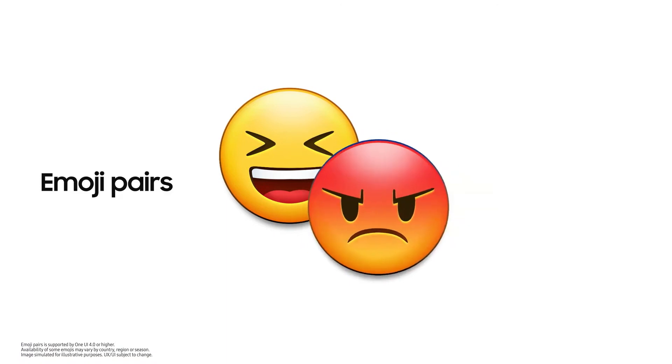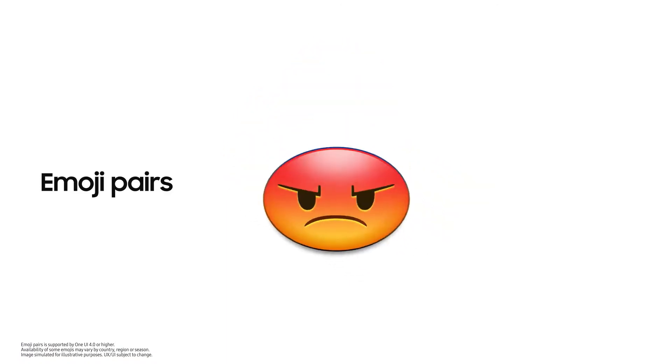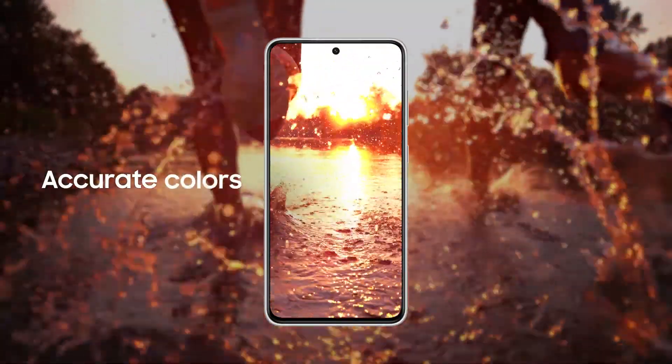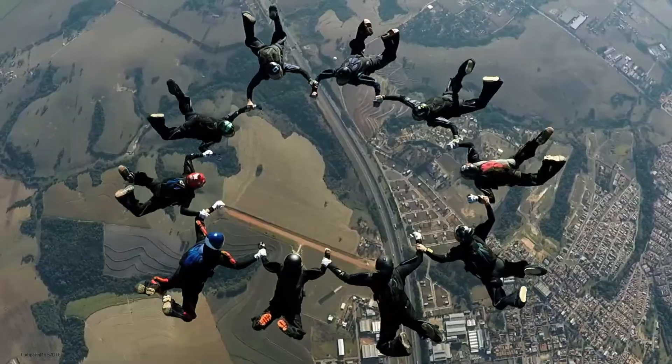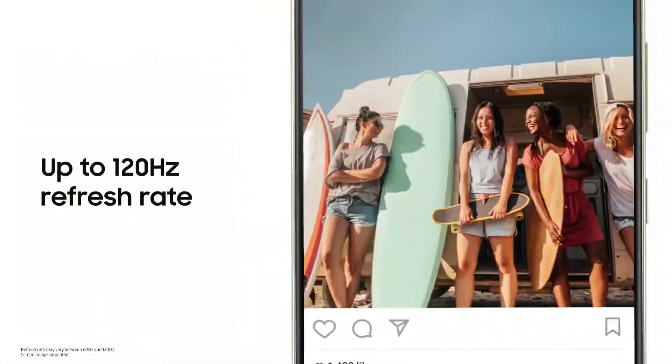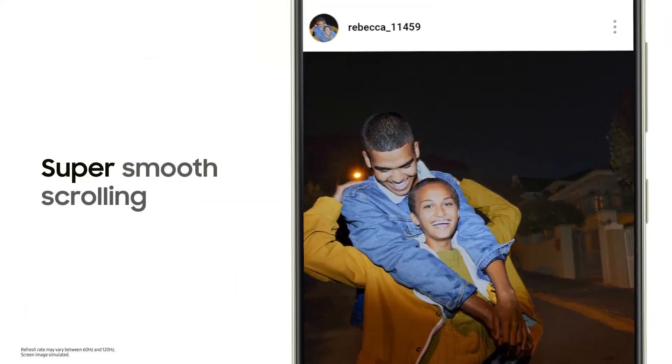One UI 4 will open new ways for you to enjoy Galaxy S21 FE. Its extraordinary screen lets you enjoy all of your favorite content. The beautiful 6.4-inch display gives you incredibly accurate colors and a super bright screen, while the smaller bezel provides a more immersive viewing experience. And with a 120Hz refresh rate, your interaction with your screen is super smooth.